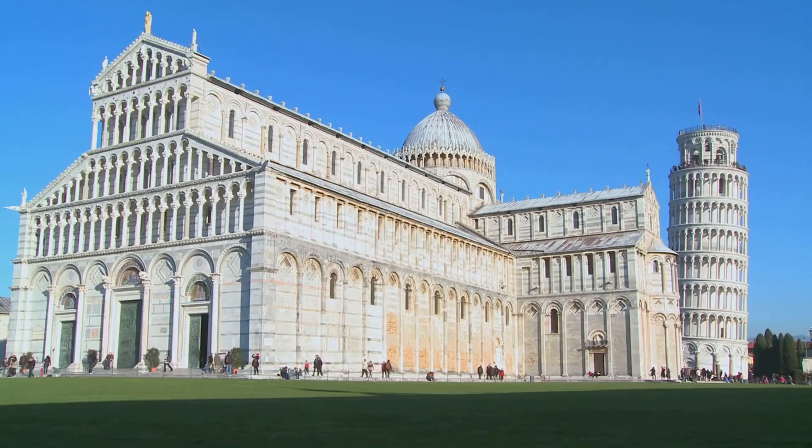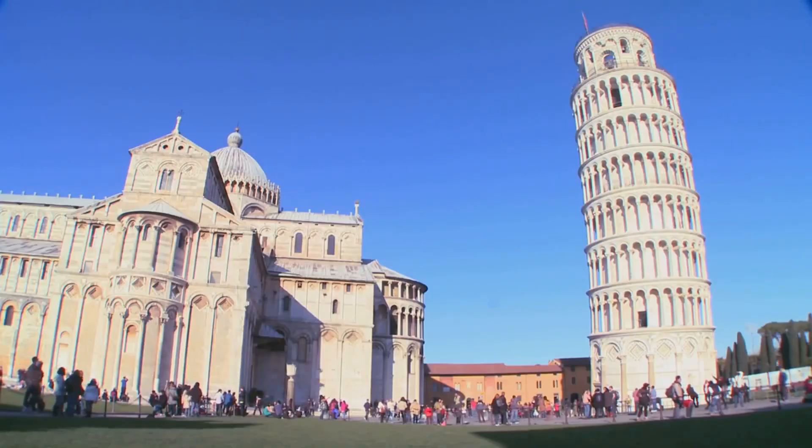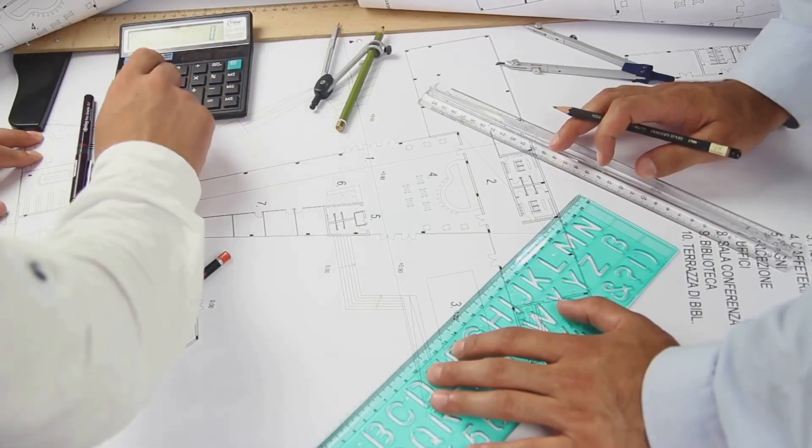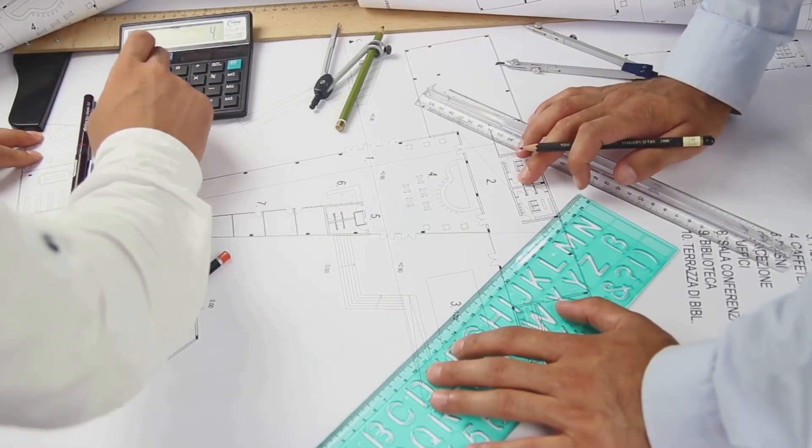It all started in 1173 in the city of Pisa, Italy. Builders began work on what was intended to be a grand bell tower for the cathedral. They wanted to create something special, a structure that would stand out.